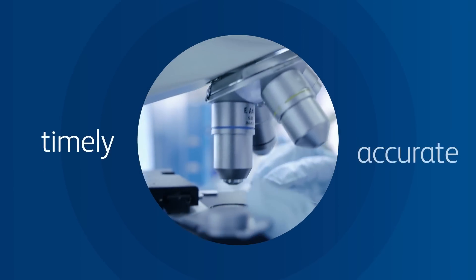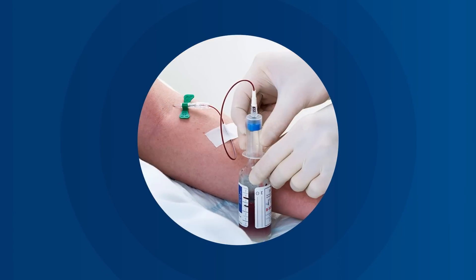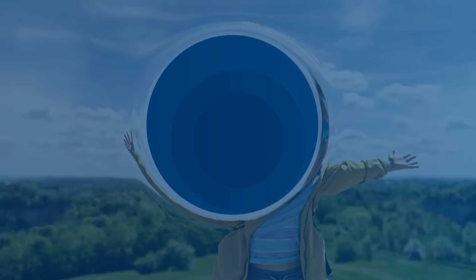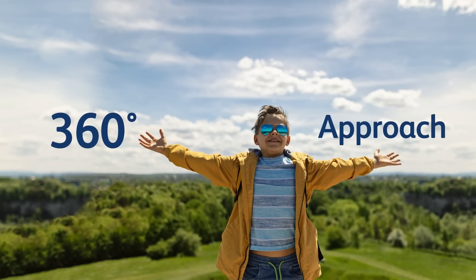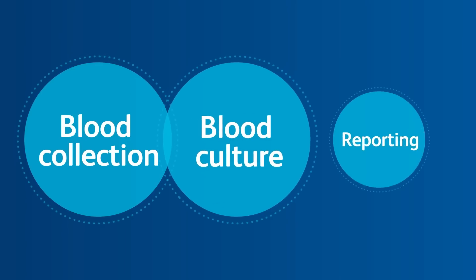To get more timely and accurate results inside the lab, you also need to look outside of the lab. You need a 360-degree approach that considers the interdependencies between blood collection, blood culture, and reporting.